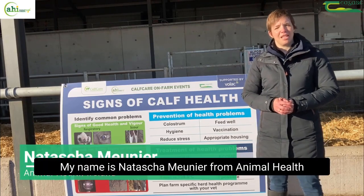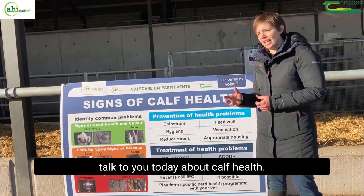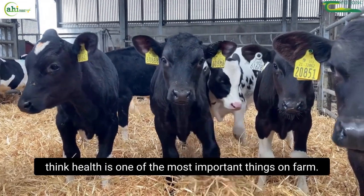My name is Natasha Murnia from Animal Health Ireland and as a vet I want to talk to you today about calf health. I might be a bit biased being a vet, but I think health is one of the most important things on farm.